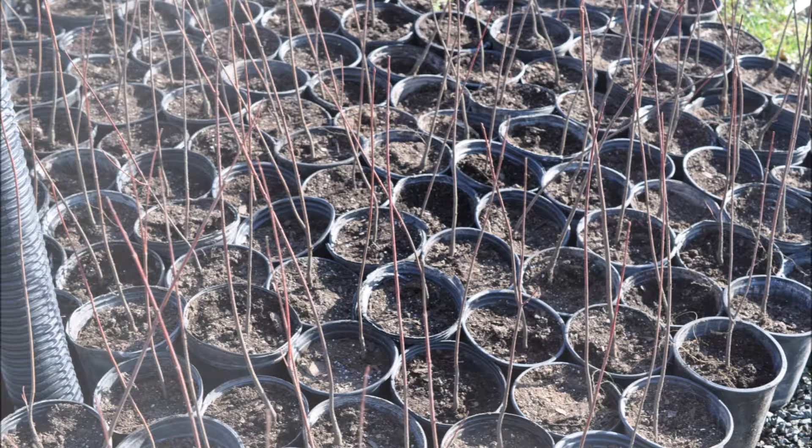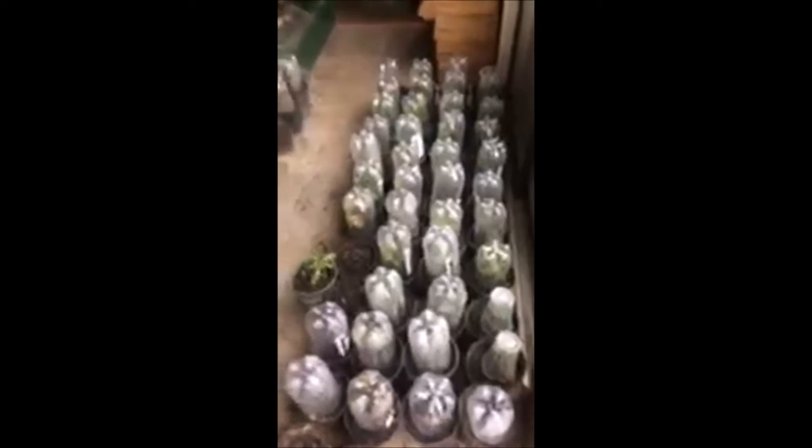Some other things that you can do to help yourself is to collect pots and start to learn how to grow trees and shrubs, because you're going to need to be able to grow your own food. You'll want to save water bottles because they can be recycled into miniature greenhouses to help you grow things that you can eat.